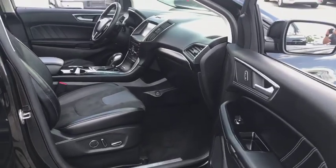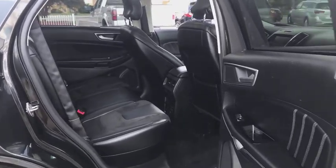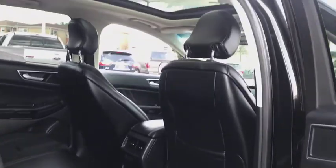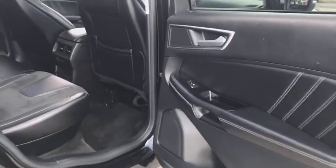Universal garage door opener, center armrest, compass, heated front seat, security system, CD player, power windows, trip computer, rear window defroster, electronic stability control, remote keyless entry.